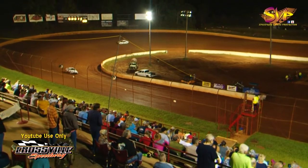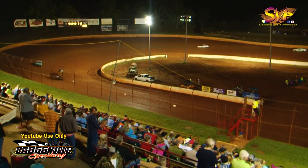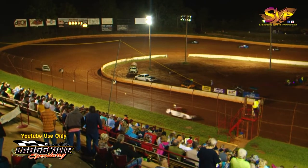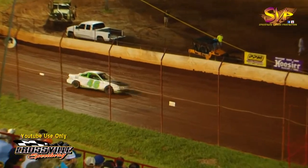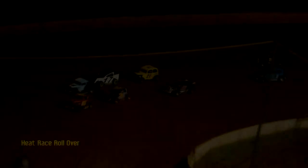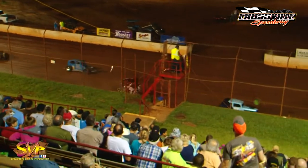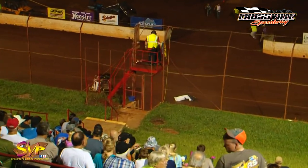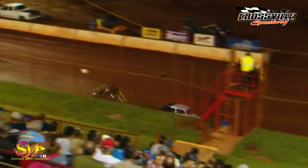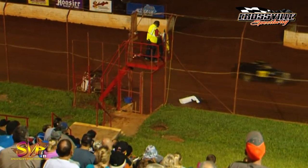Followed by Ron Mastin, and then Nathan Adams. Todd Duncan will be your top four. Crossville Speedway, make some noise for the 46 of Cody Rector!